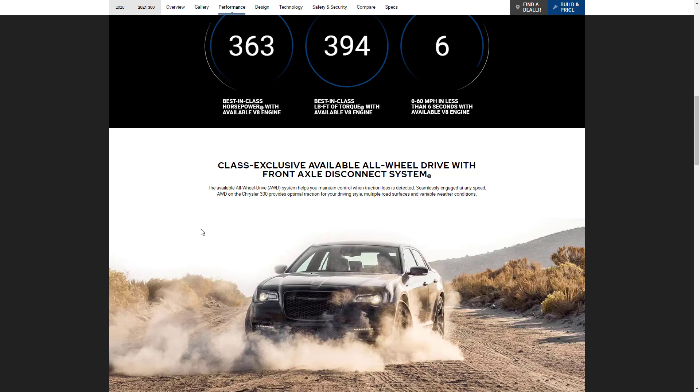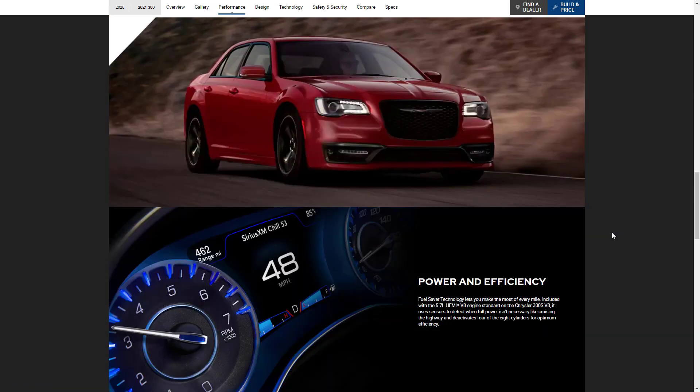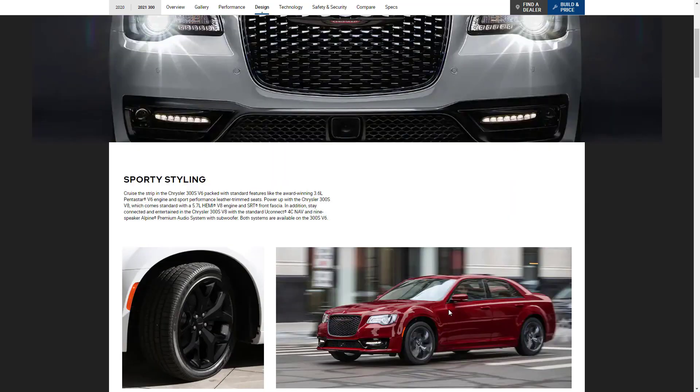All-wheel drive is available, but not if you get the S. Here they're showing the S model and talking about the sport mode that's standard whether you get the V6 or the V8. The 5.7-liter Hemi V8 also has fuel saver technology. One of the cool design features is that if you get the 300S with the V8, you get the SRT front fascia, which is very cool.